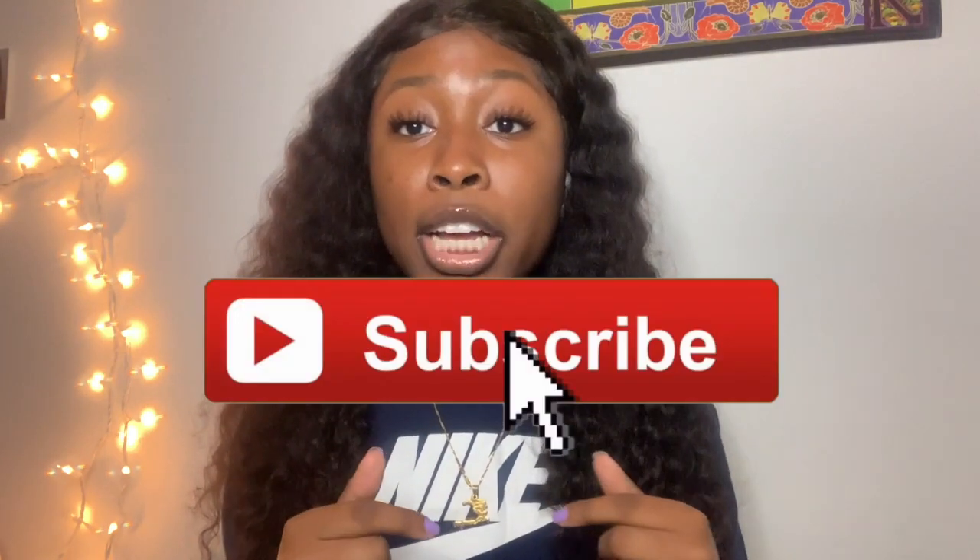Hey y'all and welcome back to my channel. Today I have a brand new video for you guys — I'm gonna be doing 10 things that each and every college student should have. I got the scoop for you guys, for those of you about to graduate or trying to get yourself ready for college. Go ahead and hit that subscribe button because I'm gonna have more of these type of videos coming out — I had a lot of people asking me questions about college.